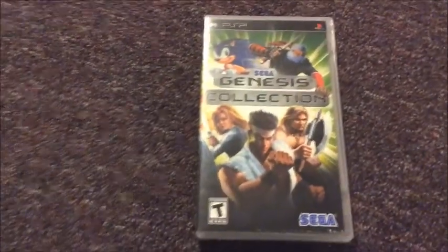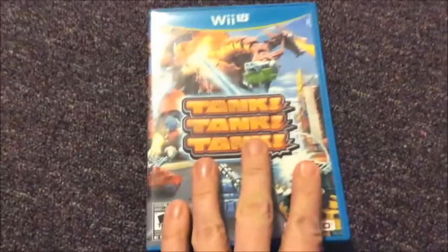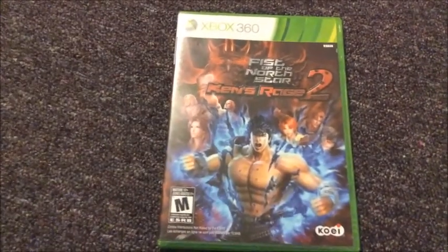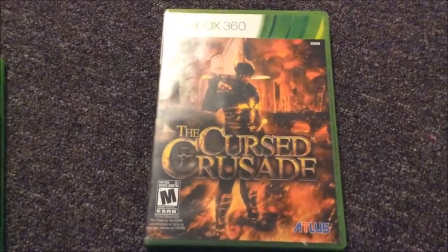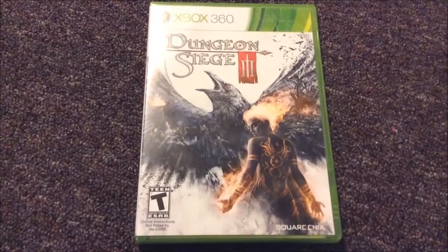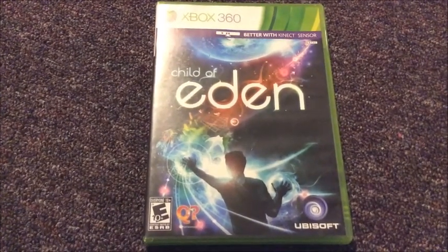For the PSP, I got the Genesis Collection. I actually also own this for the 360 as well. For the Wii U, I got Tank Tank Tank — I've been waiting for the price to drop on this and it finally dropped down under $20, so I decided to pick it up. For the Xbox 360, I got Fist of the North Star Ken's Rage 2. I got the Cursed Crusade. I got Dungeon Siege 3 for the 360 — I also have it for the PC, so I decided to pick it up for the 360 as well. I got Child of Eden — I don't know much about it, but I've heard good things about it, so I decided to pick it up.